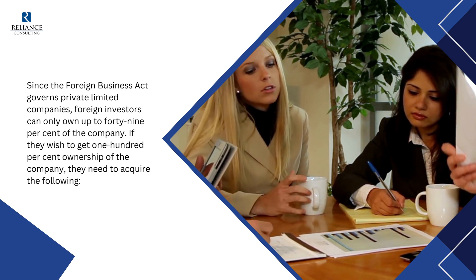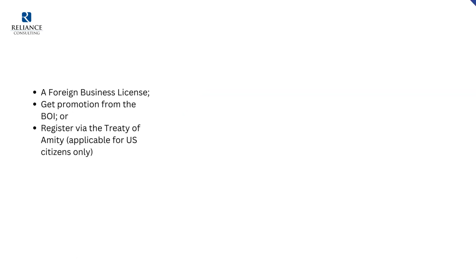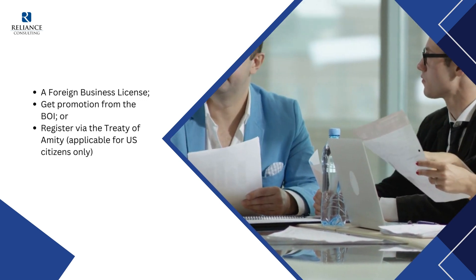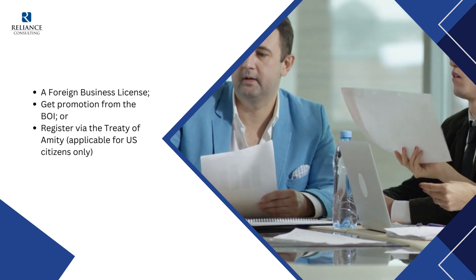If foreign investors wish to get 100% ownership of the company, they need to acquire one of the following: a foreign business license, get promotion from the BOI, or register via the Treaty of Amity — applicable for U.S. citizens only.